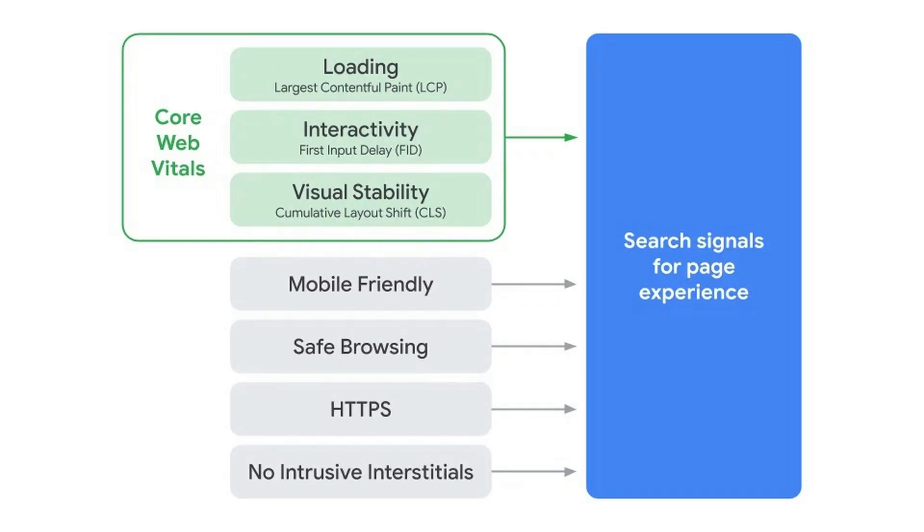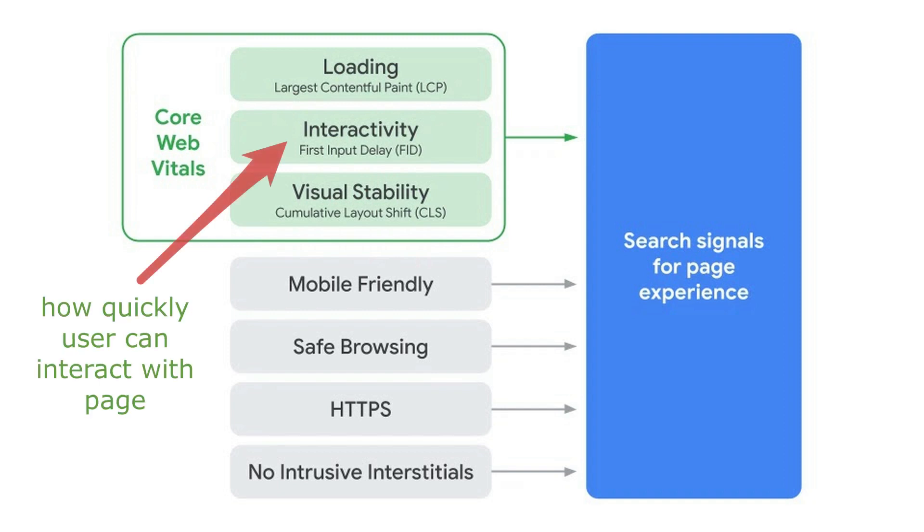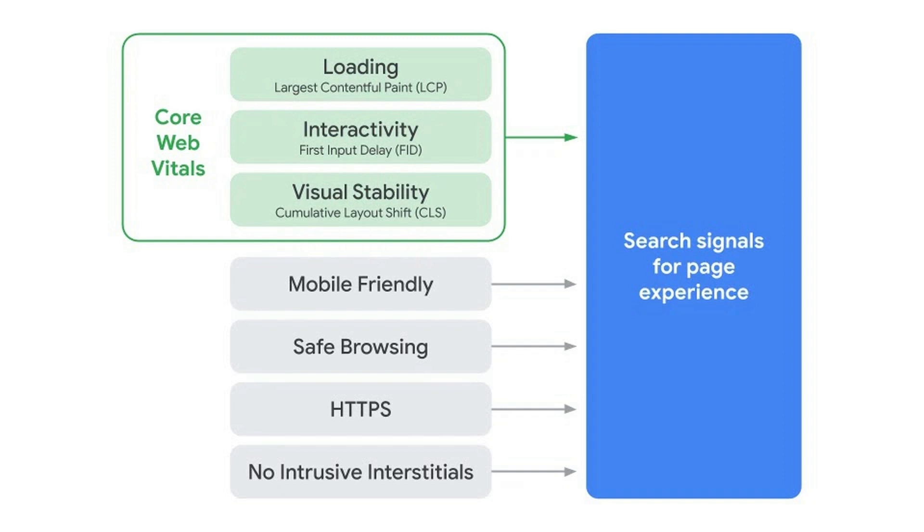Now they're adding three more user experience factors that focus on page speed. The first is loading — making sure that the main content on the page loads really quickly. The second is interactivity — when a user interacts with a page, how quickly can they start clicking a button, clicking a link, or entering their email in a form field? Just making sure that the page is quick to respond.